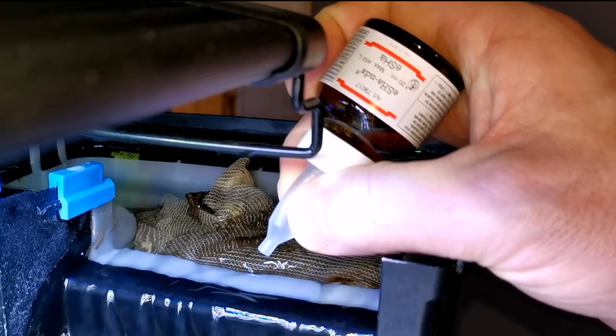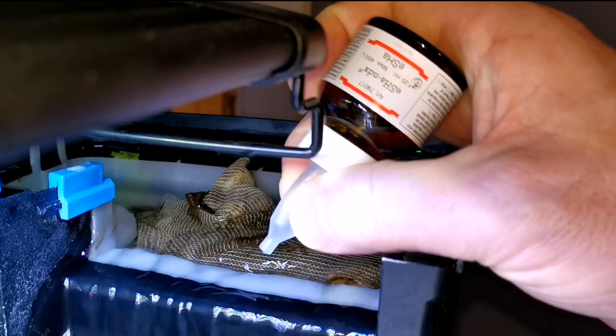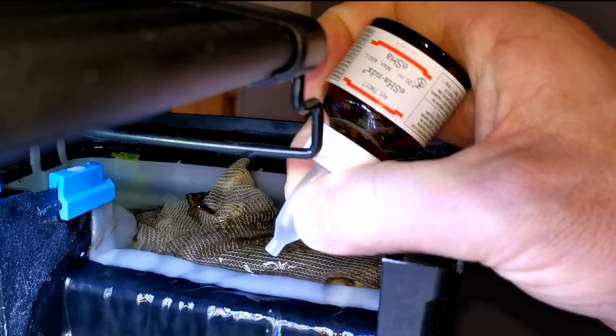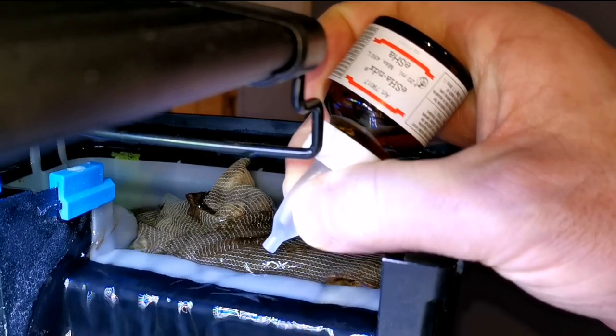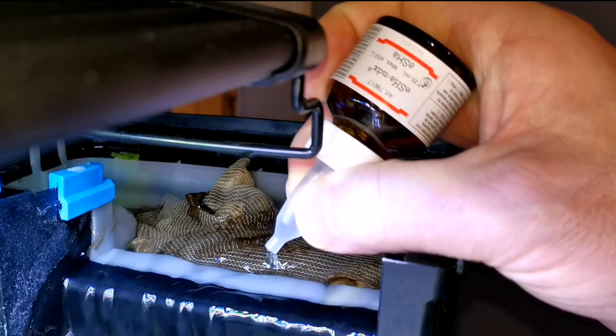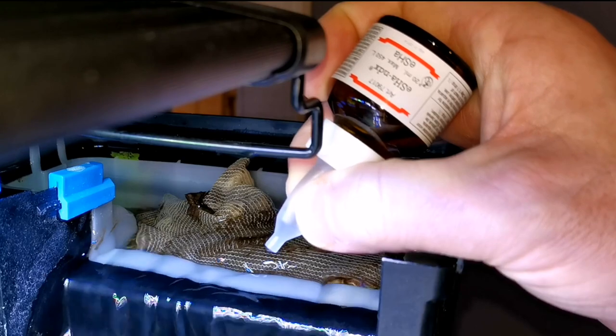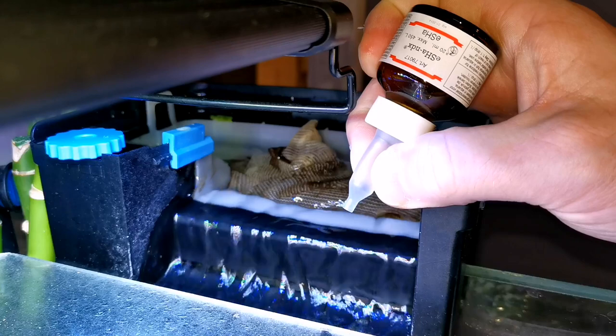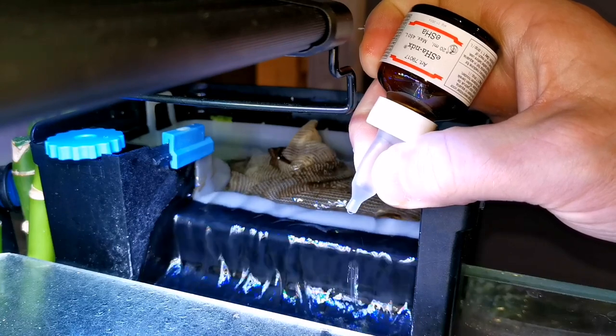They've made it pretty simple for us — couldn't be any easier. Hold the bottle upside down and it's one drop per liter of water. I chose to drip mine into the flow of the filter, because if it's being dropped into a current stream you're going to make sure it's mixing around the tank more effectively, ensuring it reaches everywhere we want it to get to.